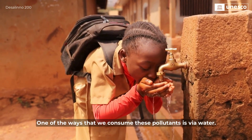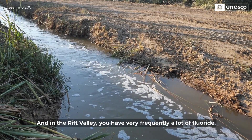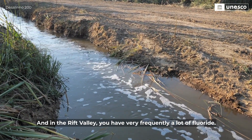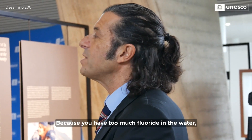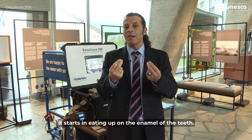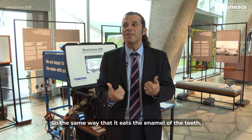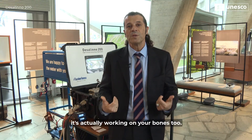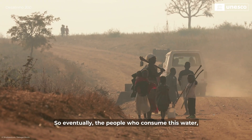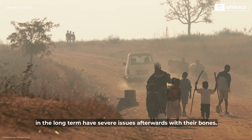One of the ways that we consume these pollutants is via water. And in the Rift Valley, you very frequently have a lot of fluoride. Because you have too much fluoride in the water, it starts eating up on the enamel of the teeth. The same way that it eats the enamel of the teeth, it's actually working on your bones too. So eventually, the people who consume this water in the long term have severe issues with their bones.